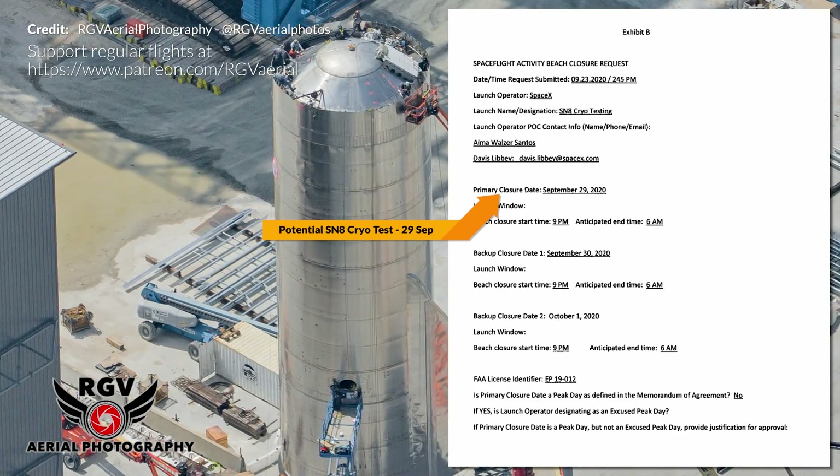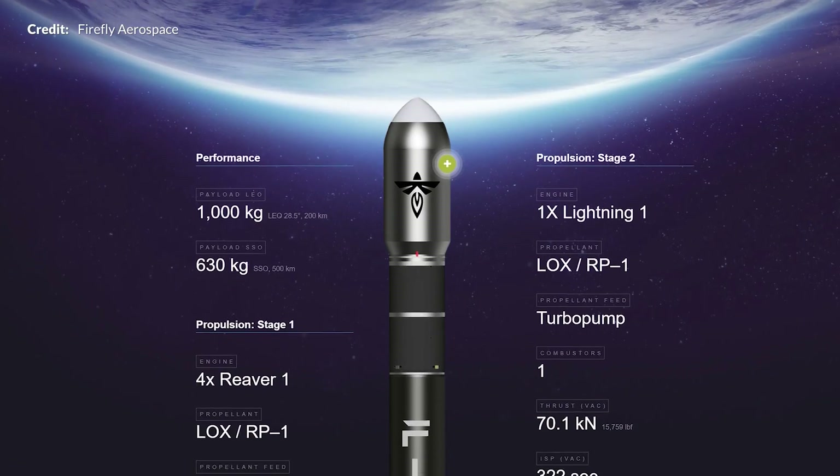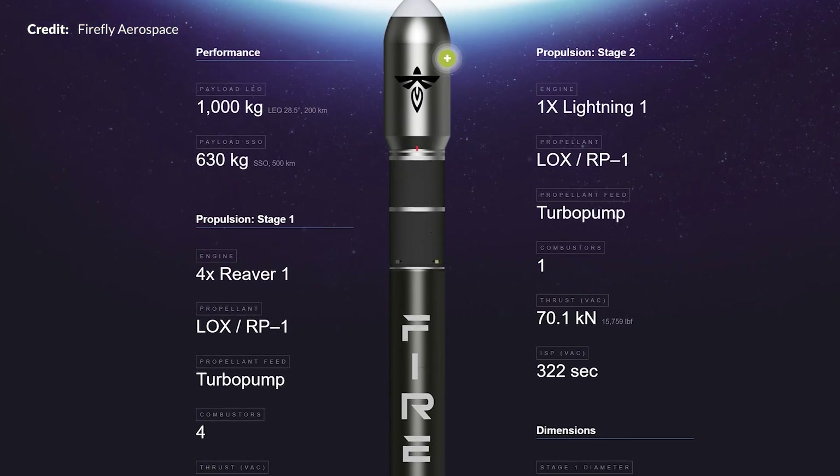Starship SN8 is getting closer, along with some interesting news with Firefly Alpha, Relativity Space, and NASA.